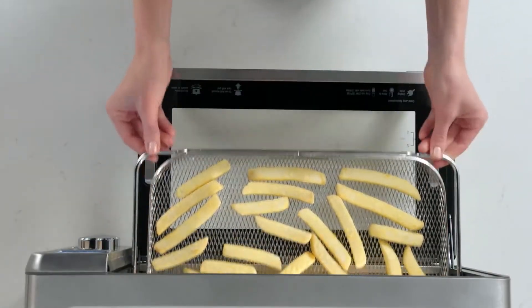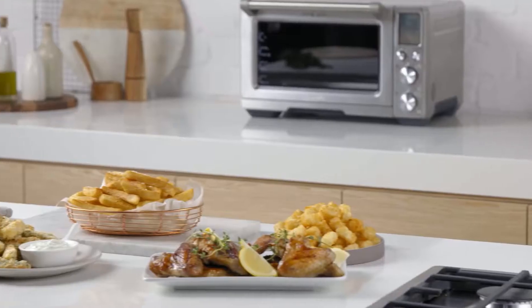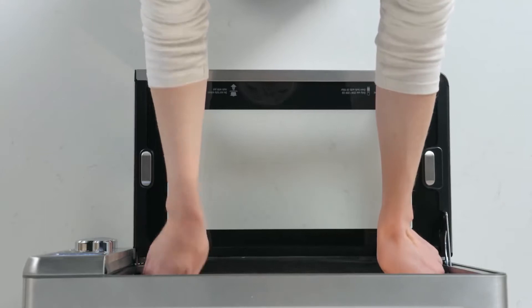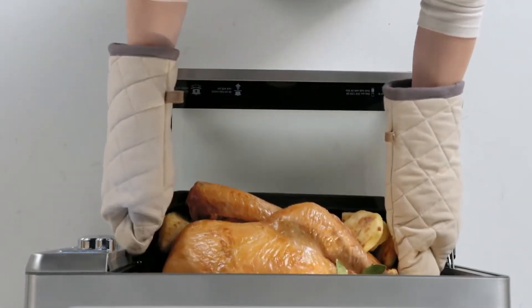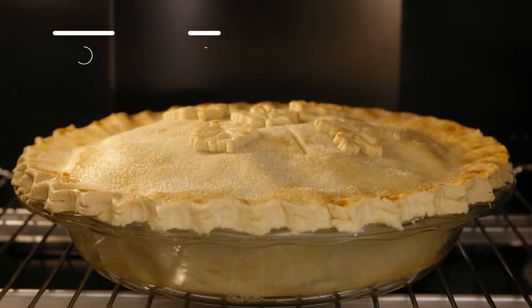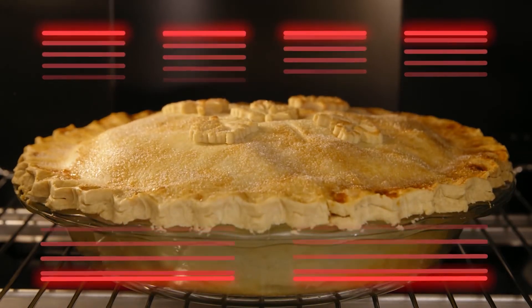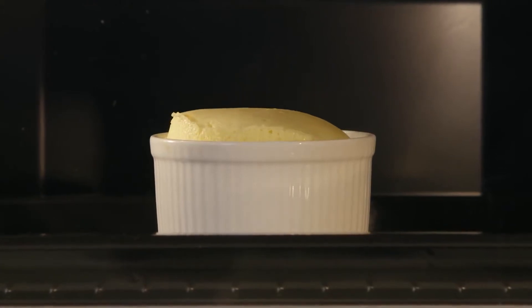Air fryers deliver a healthier alternative to deep frying, cooking up crispy, juicy foods without the extra calories and trans fats that come from frying in oil. Air fryers have gained popularity for producing crispy, evenly browned fried foods without the use of an actual deep fryer. It works by circulating hot air around food, similarly to a convection oven, eliminating the need for much, if any, cooking oil, resulting in grocery savings and less clean-up.